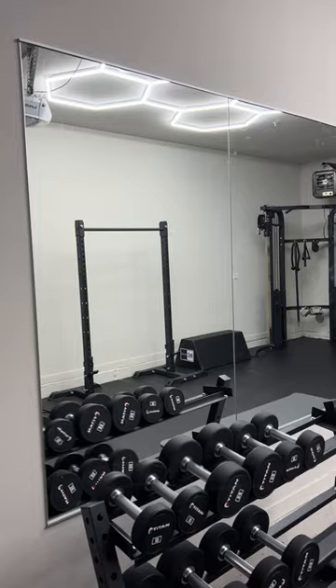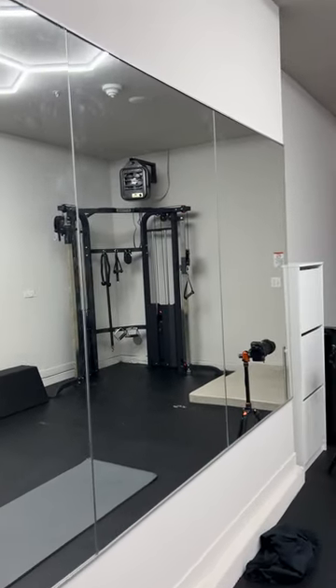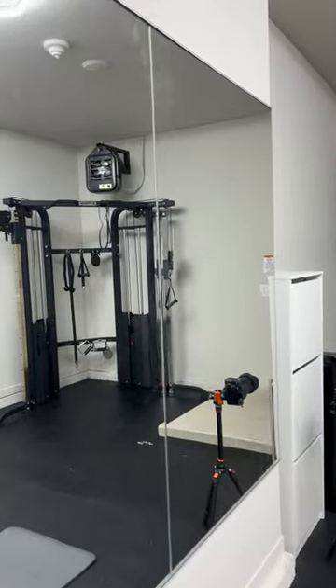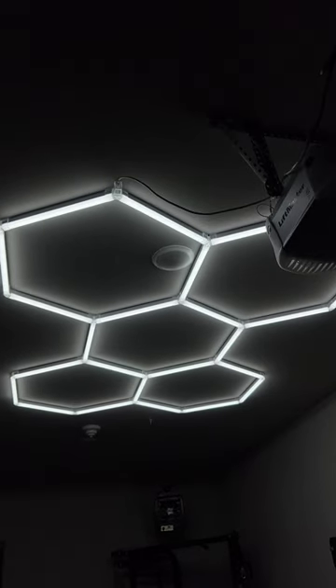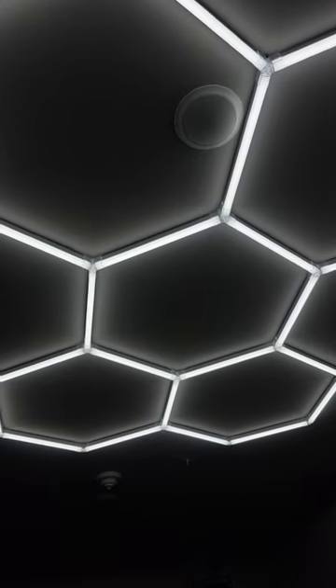Starting off, the mirrors — I ended up getting those at Home Depot. I got four 36x40 polished edge bath mirrors, which cost $4.50, including the J-mold that I needed to hold them in place. I got the hex lights off Amazon for $146, and it just brightened up the space so much.